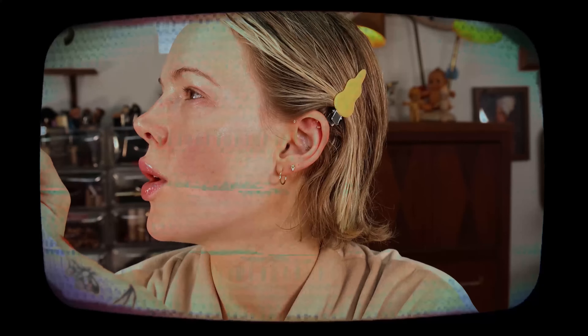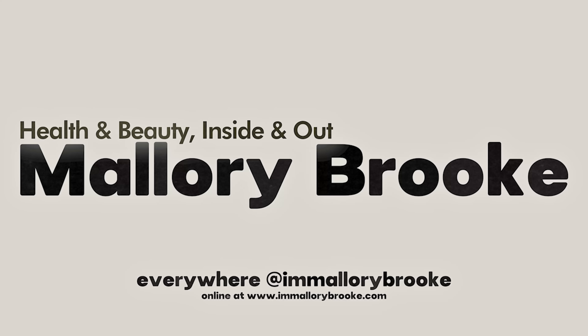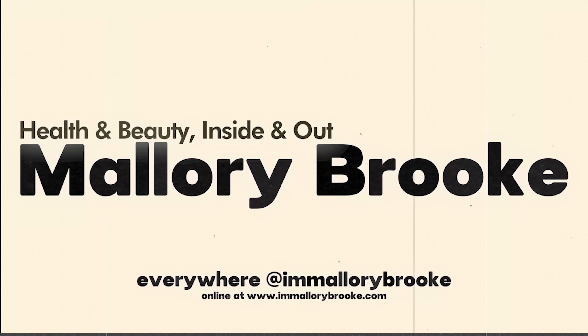Dry, breakout-prone, redness-prone, sensitive skin. Hi, I'm Mallory Brooke, makeup artist and content creator here on YouTube, and today we are reviewing the Milk Makeup Sunshine Skin Tint Broad Spectrum SPF 30 sunscreen — a skin tint with sunscreen, SPF 30.